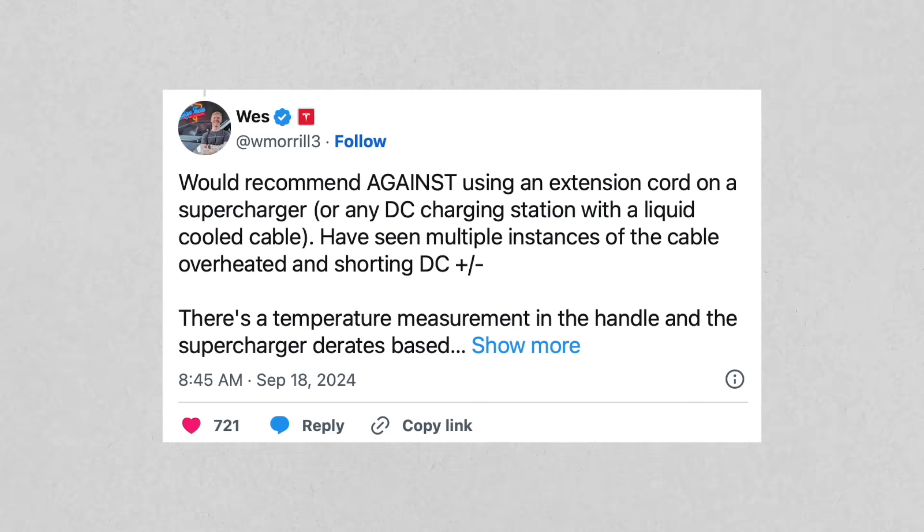Cars like the R1T and R1S have had to use two Supercharging stalls. Wes Morrill, the lead engineer for the Cybertruck, responded to someone commenting on these extension cables, saying the Supercharger cables are liquid-cooled and have a sensor within the handle to make sure they don't overheat. When you plug in an additional extension, you remove that safety feature and add an extra junction point that builds further heat — making it a really dangerous setup.